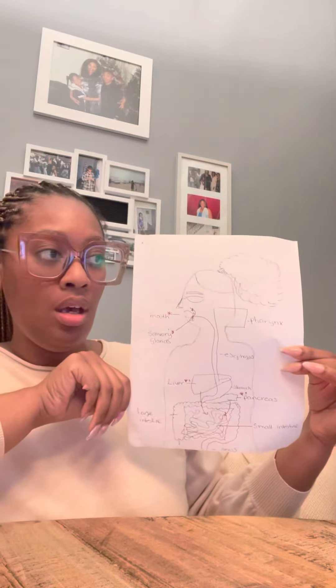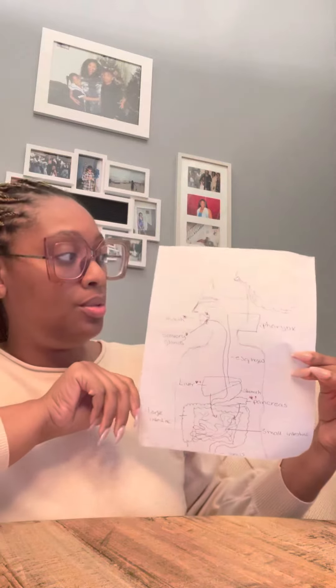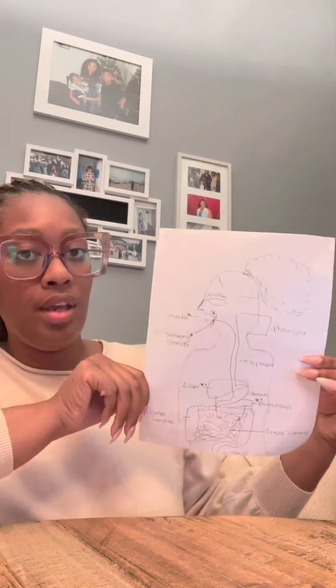Mercedes Harbert, Anatomy and Physiology 2. This is a drawing of the alimentary canal.